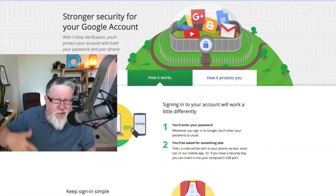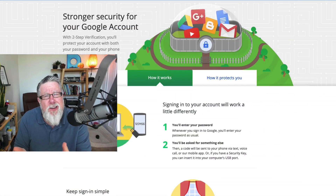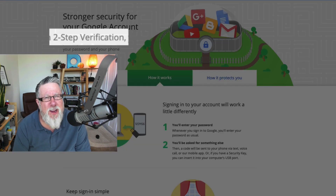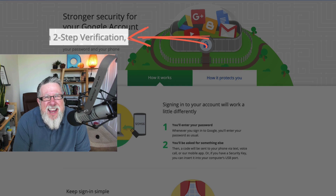Now unfortunately, there's a little bit of confusion because our friends at Google don't call it two-factor authentication. Instead they like to call it two-step verification. I don't know why they do that, but it's the same thing.